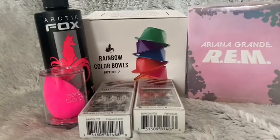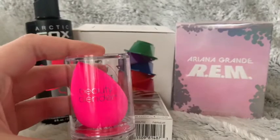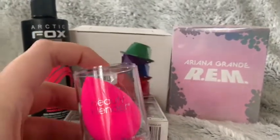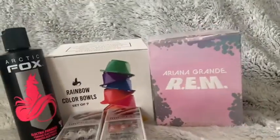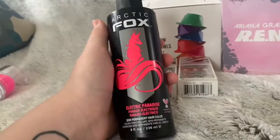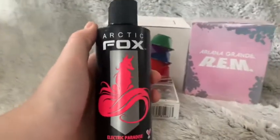So here's what I got. I got a new Beauty Blender mainly because my other ones are starting to break and crumble, so I just decided to get a new one. Then I got Arctic Fox Electric Paradise hair dye, and it's cruelty-free and vegan.